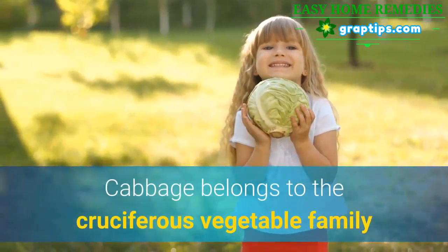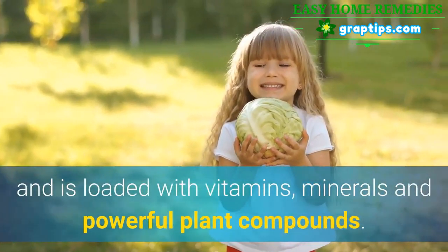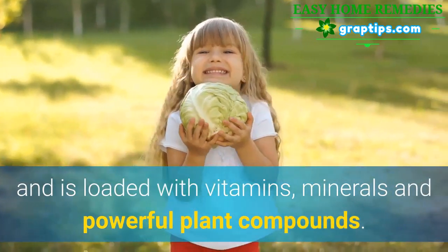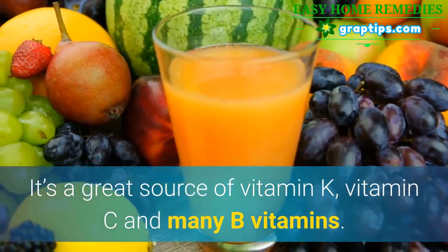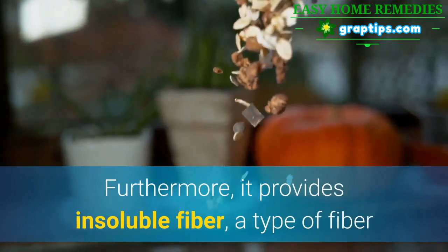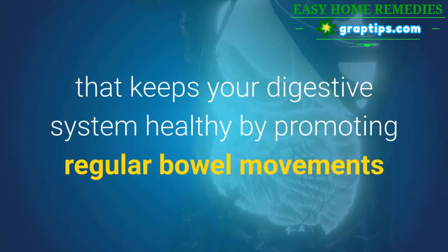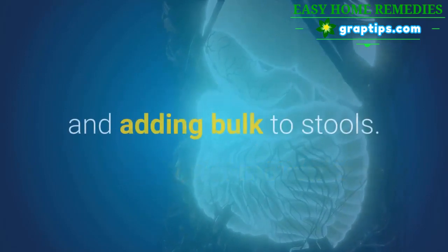10. Cabbage. Cabbage belongs to the cruciferous vegetable family and is loaded with vitamins, minerals, and powerful plant compounds. It's a great source of vitamin K, vitamin C, and many B vitamins. Furthermore, it provides insoluble fiber, a type of fiber that keeps your digestive system healthy by promoting regular bowel movements and adding bulk to stools.